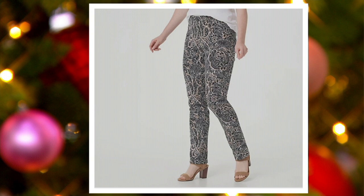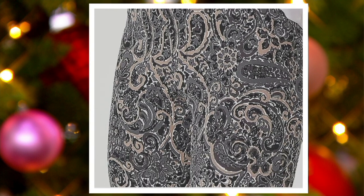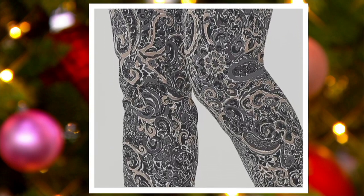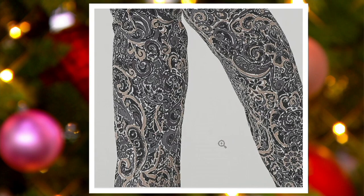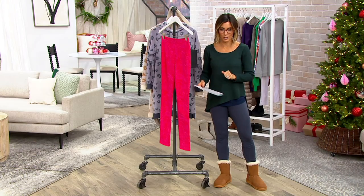And then this one is your neutral choice. Any chance you can zoom in on neutral? I wanted to show you — remember that Susan Graver wheat essential shirt I told you would go back to so many things? If you need something to go with the neutral, grab your taupes, your cinnamons, your tans, or your black and white, or your gray. It will all work.